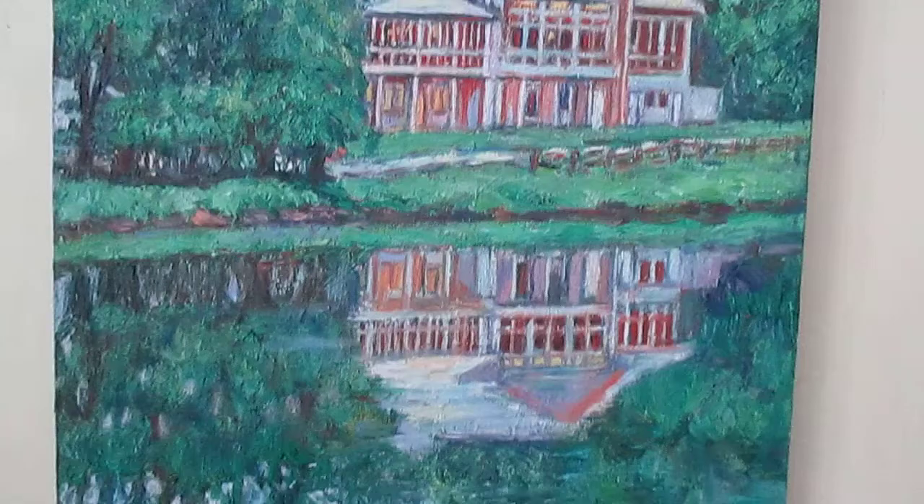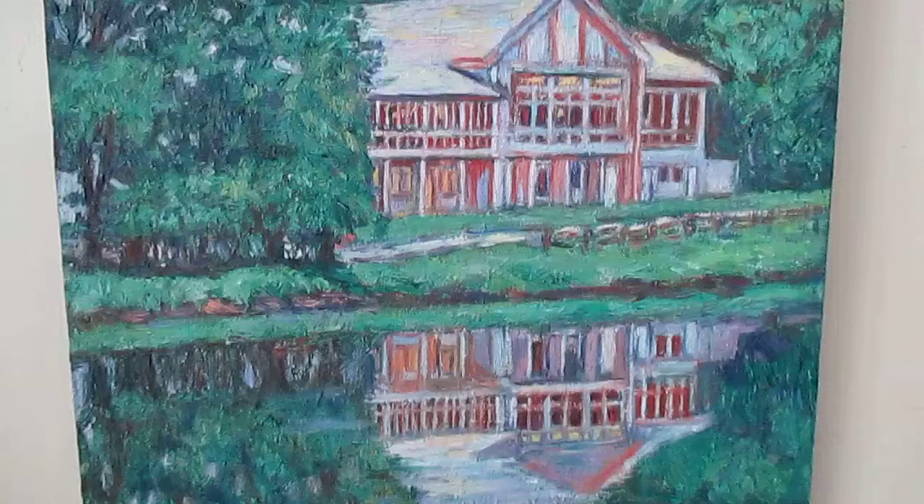And another painting from the Peaks of Otter. This is the Peaks of Otter Lodge. My family and I have been there a number of times. It's a beautiful place and I love to look at the reflection of the lodge in the water.